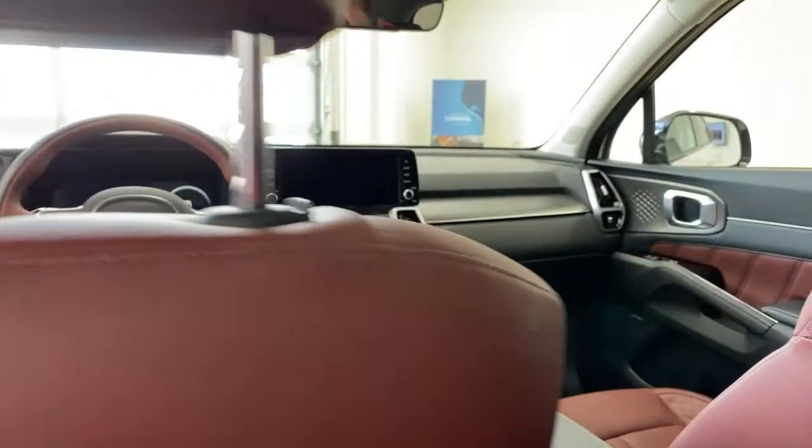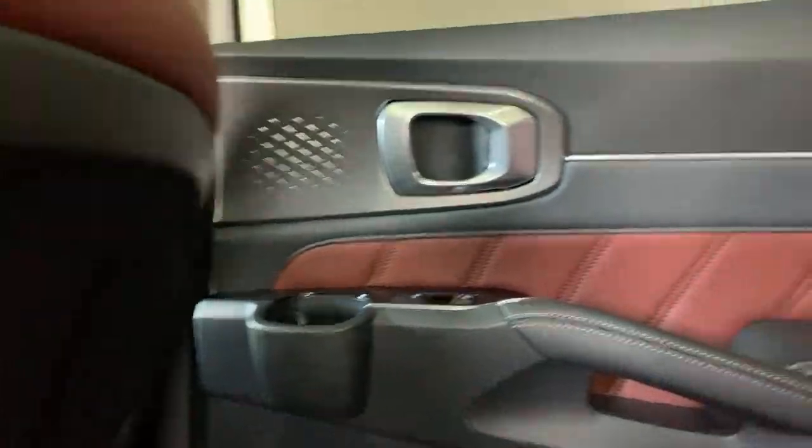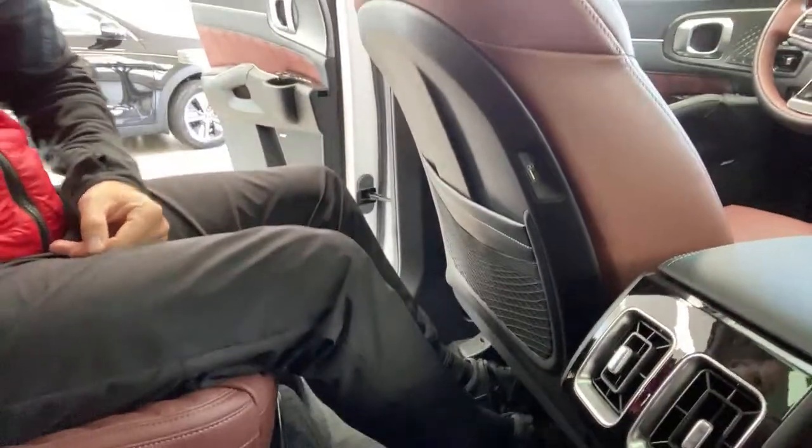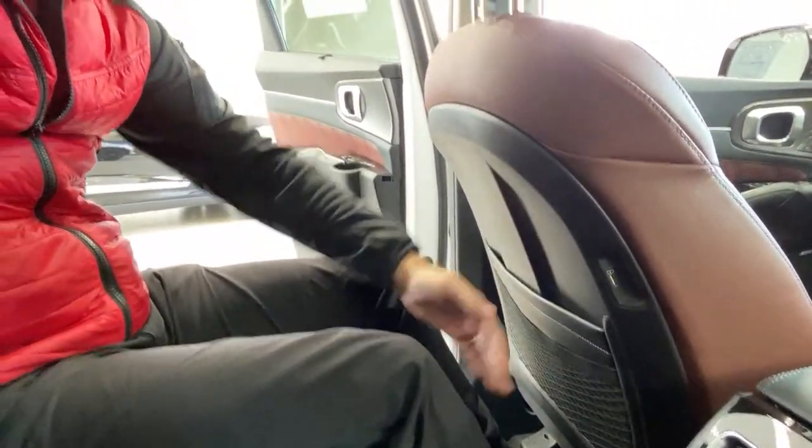Jumping in the back seat — these captain's chairs offer ultimate comfort. I've got great headroom with the sunroof; even without it the headroom is good. I can tilt a long ways back or sit upright — perfectly comfortable. Legroom is just immense. My legs are flush on the seat with tons of room. I am a six-footer sitting behind a six-footer — if you need kids or rear passengers to have space, you're going to have plenty back here.